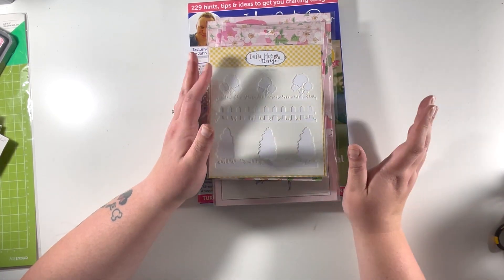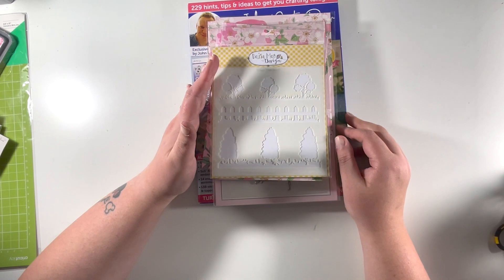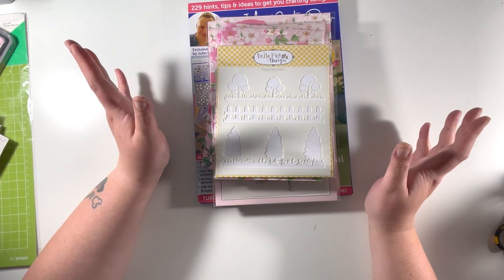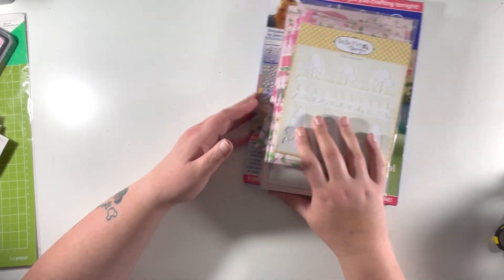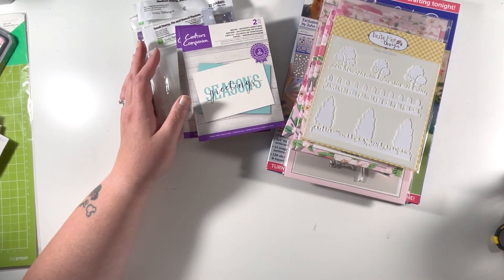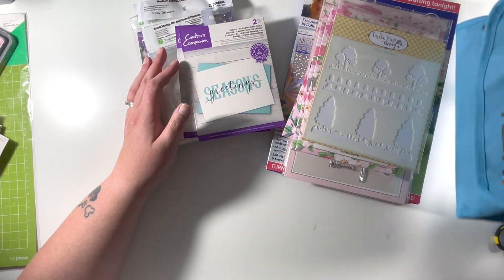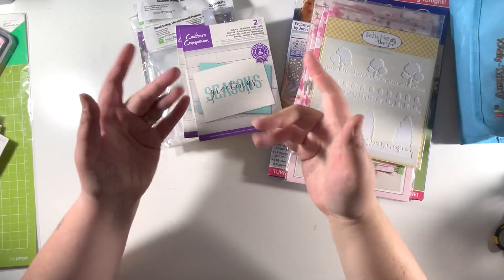I have been a bit spendy recently, but the Craft Stash order was so inexpensive I have no issue with it. My Joanne's order was placed quite a few weeks ago, and the storage pieces were something I really needed to sort out, so I was glad to pick up those Totally Tiffany bits. I know it's been a super long haul video — I hope you've stayed with me until the end — thank you very much, and I'll see you all again next time. Bye!